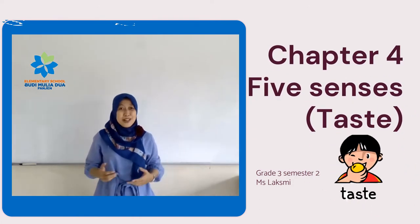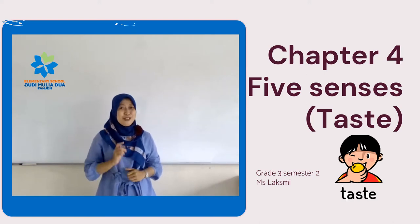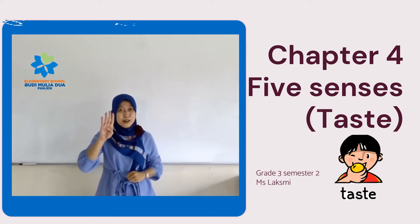Hi, welcome back in science class. Assalamualaikum warahmatullahi wabarakatuh. How are you today? Hopefully you're always in a good condition. Today is our fourth meeting.